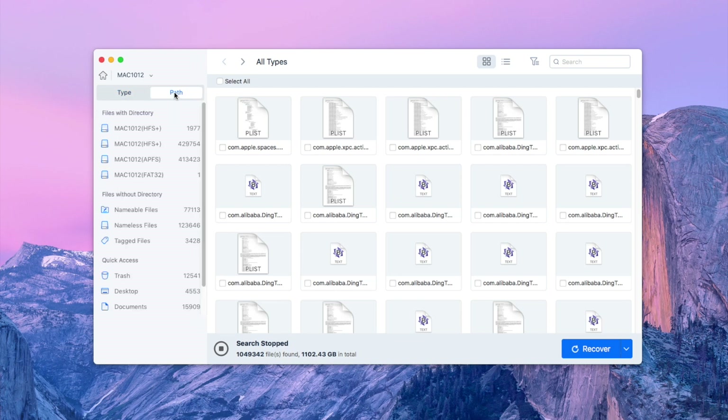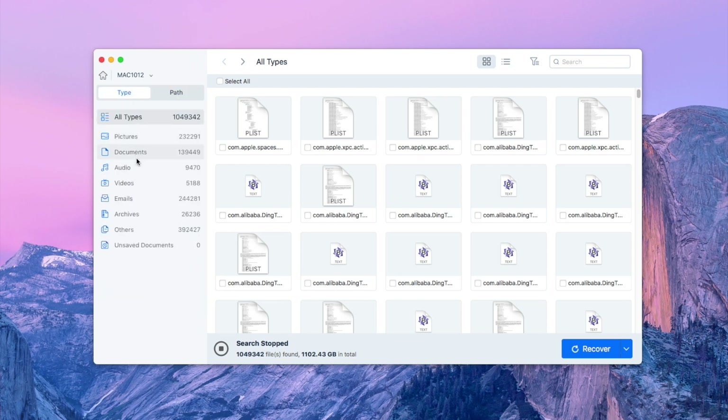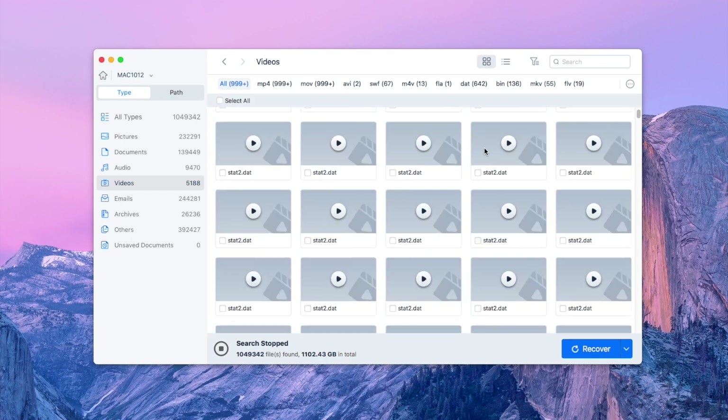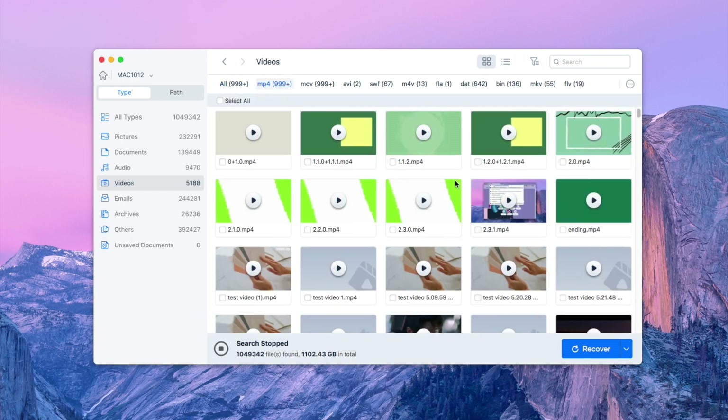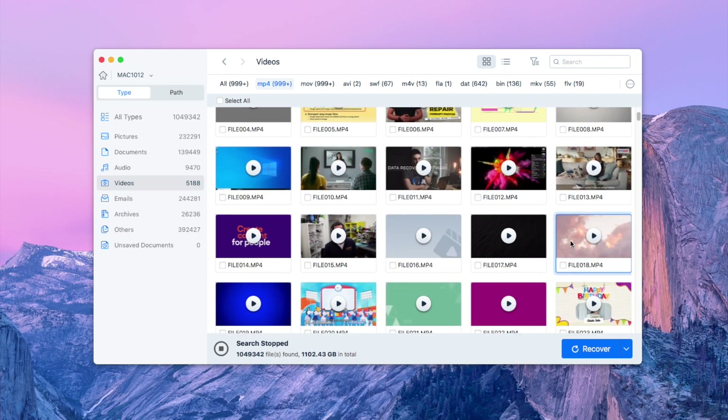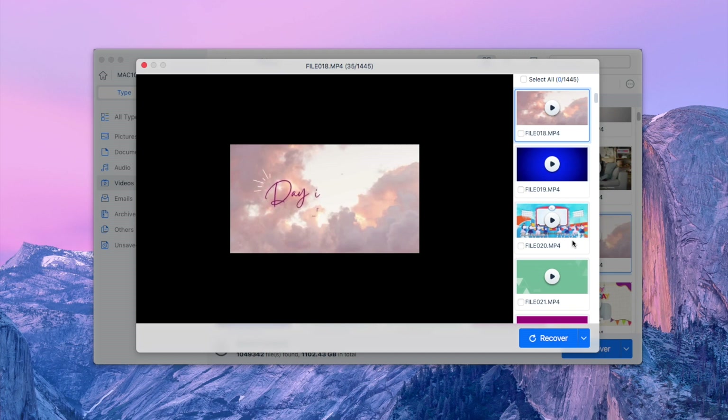After scanning is done, choose Type, then Videos to find the ring videos you want. You can preview them before recovery. Select the wanted video and click 'Recover' to restore them back.